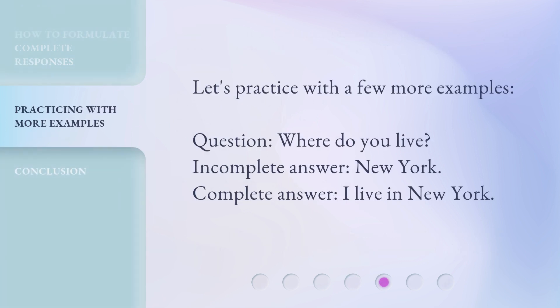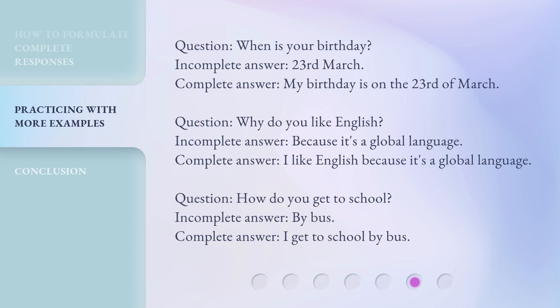Let's practice with a few more examples. Question: Where do you live? Incomplete answer: New York. Complete answer: I live in New York. Question: When is your birthday? Incomplete answer: The 23rd of March. Complete answer: My birthday is on the 23rd of March.